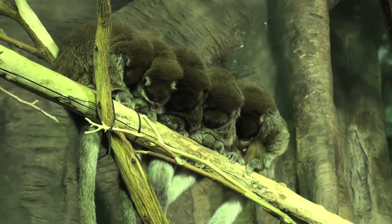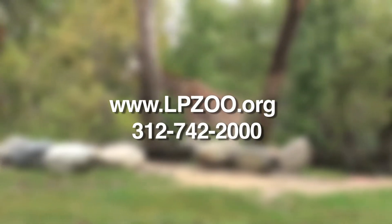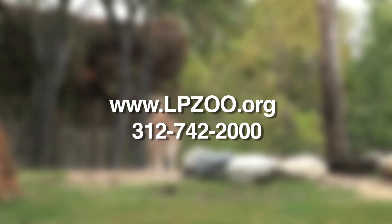To plan your visit, visit our website at www.lpzoo.org, or you can call our information line at 312-742-2000. We welcome you to Lincoln Park Zoo.